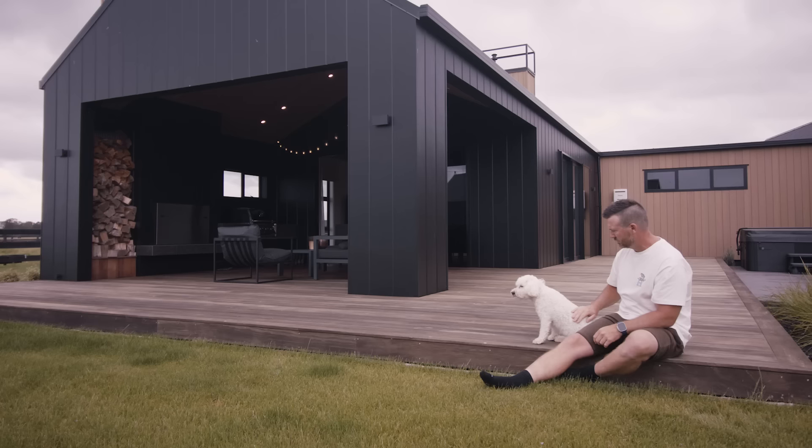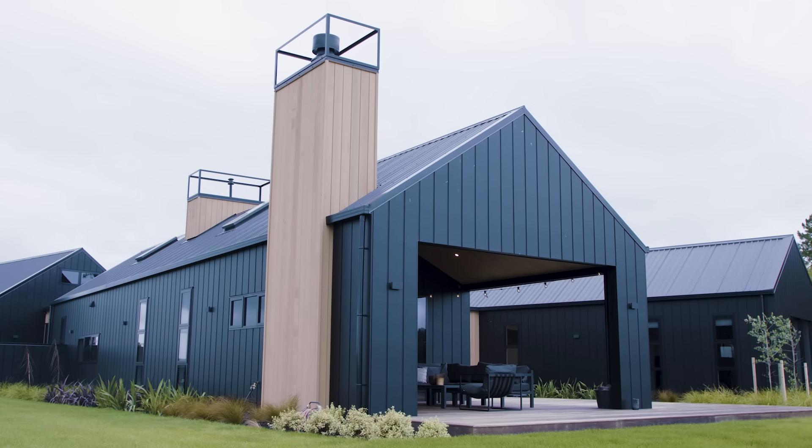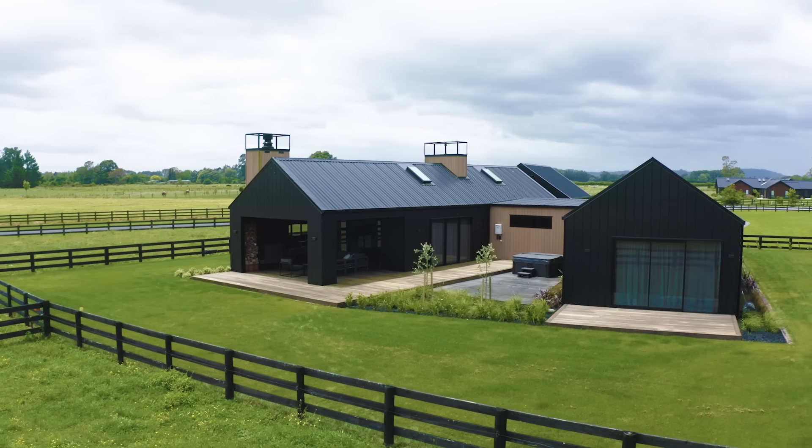I'm Nick, this is Hannah. We've got a daughter Daisy, a dog Ted and a cat Keith. This is the second house that we've built — black barn style, 374 squares.